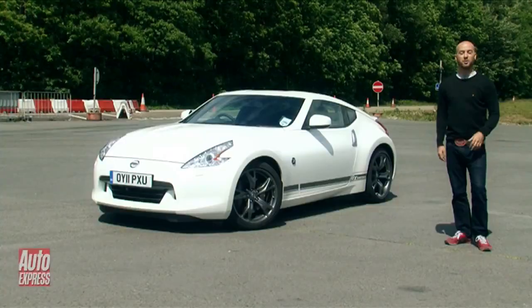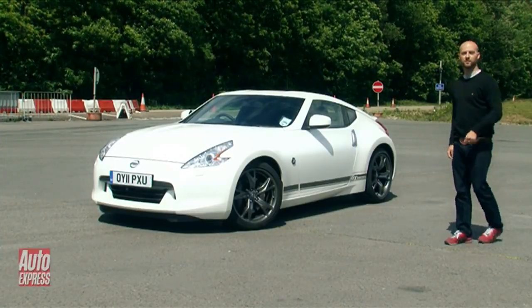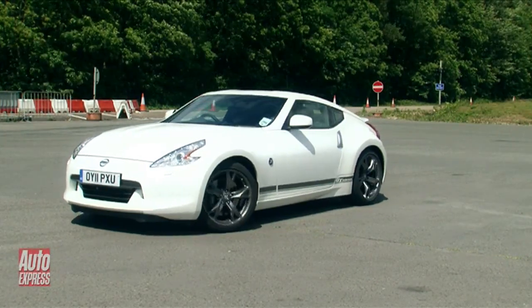But don't worry — Nissan's European engineers have gone through it with a fine-tooth comb, retuning the suspension and adding extra underfloor insulation to keep it quieter on the motorway. But do these changes add up to a big difference on the track? We were lucky enough to test the GT on the road and round a test circuit.